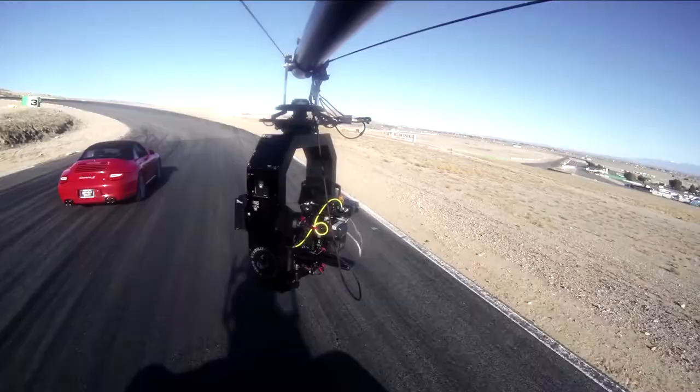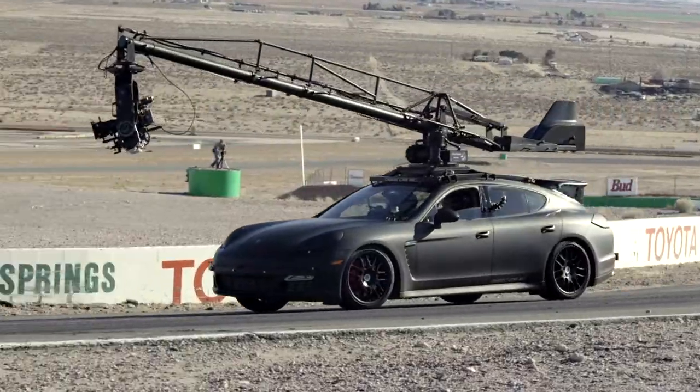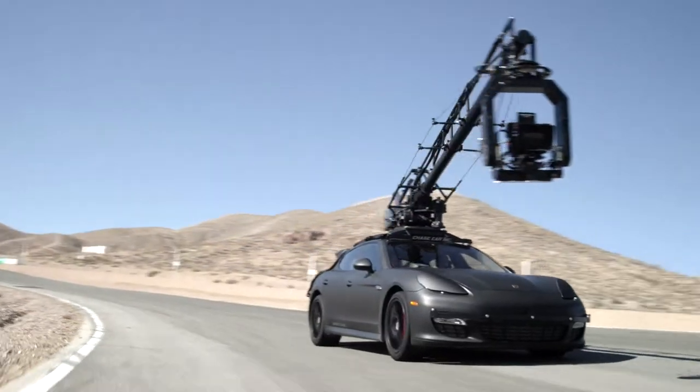It definitely feels more comfortable going through the corners, coming out of the corners, being able to pick up the power sooner because there's not nearly as much body roll with the lower center of gravity.